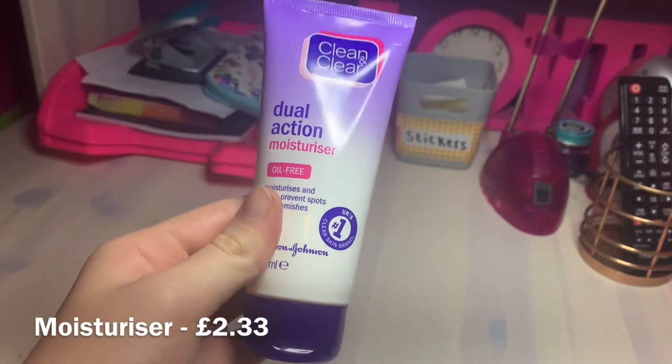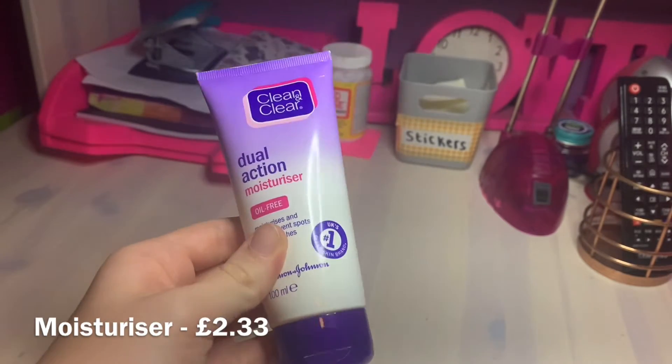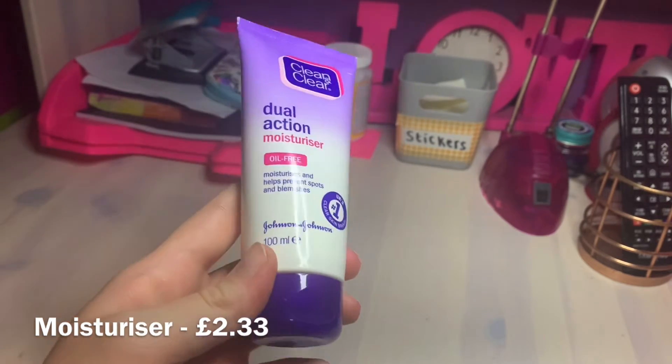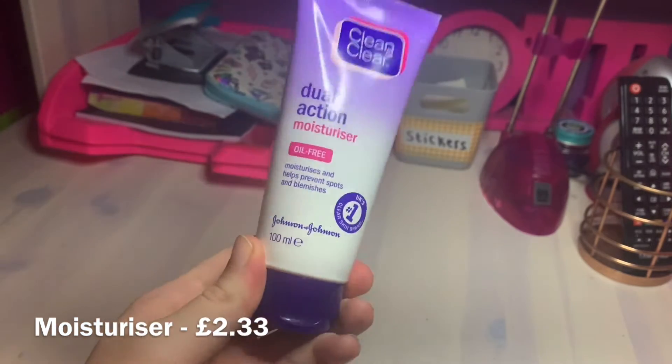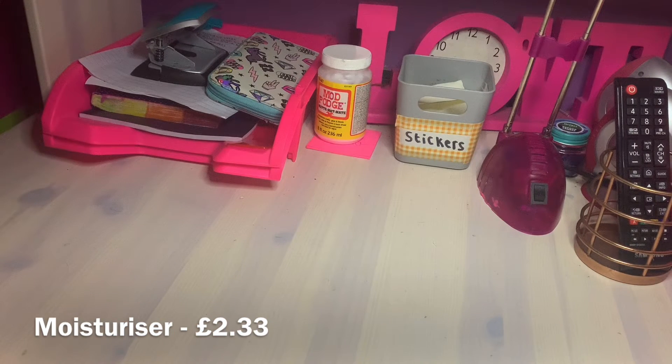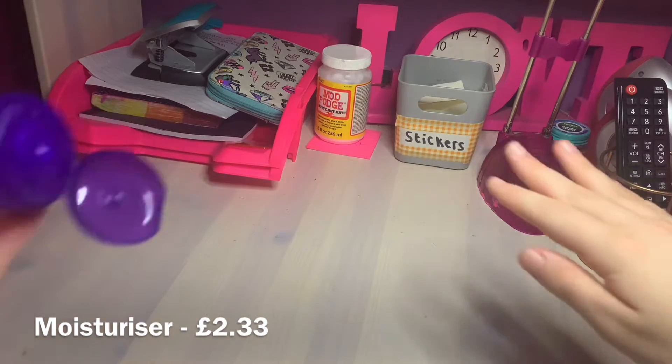The first product I'm going to be testing is the Clean and Clear dual action moisturizer. On Amazon this was £2.33, and to be honest, for the amount you get I think this is pretty good for the price. I'm going to put some on my hand, rub it in, and see if it makes my hand feel moisturized.